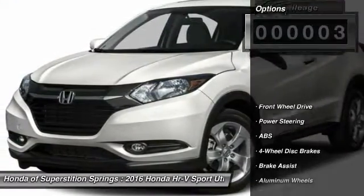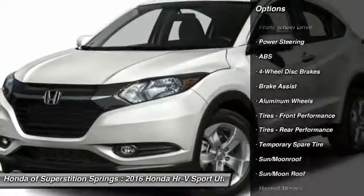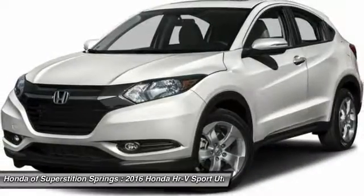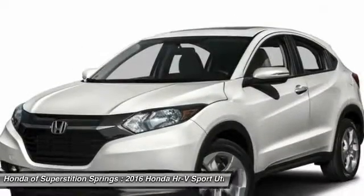Here are some of this vehicle's great options: anti-lock braking system, keyless entry, steering wheel audio controls, moonroof, Bluetooth, adjustable steering wheel, power steering, cruise control, floor mats, and keyless start.